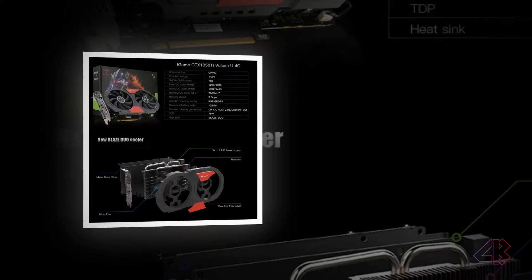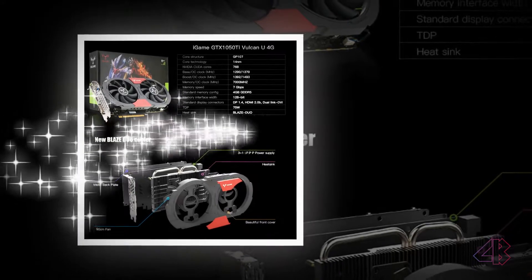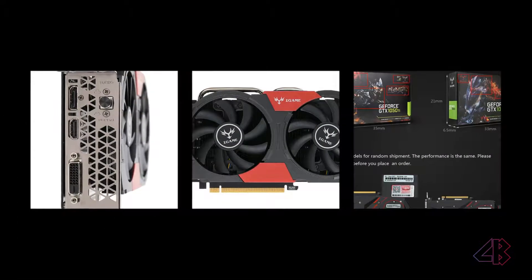The GTX 1050Ti is the card that perhaps best represents the progress that NVIDIA has made with its Pascal architecture this year.